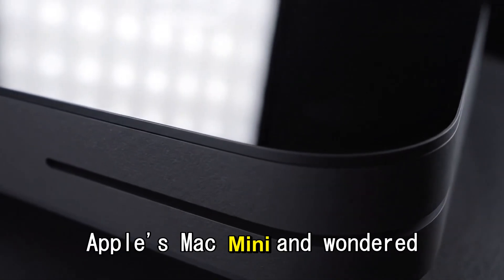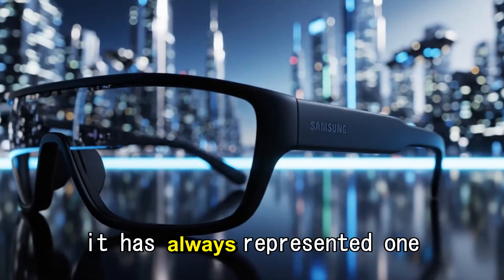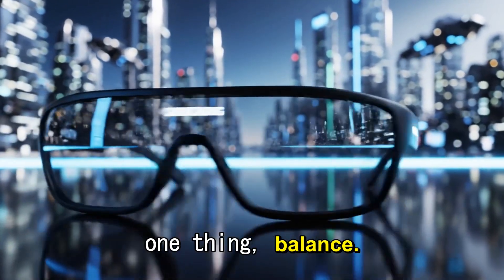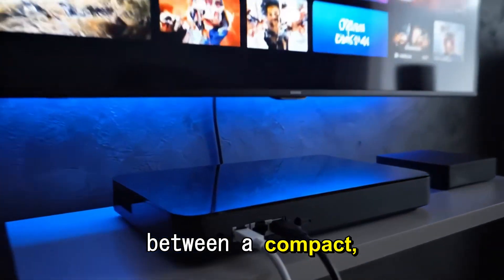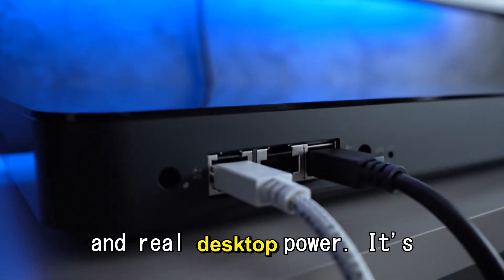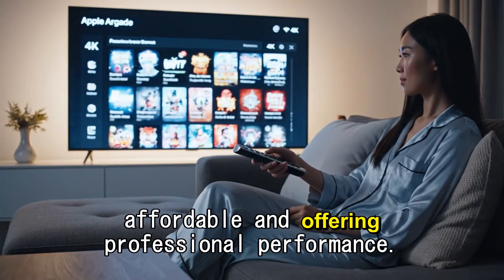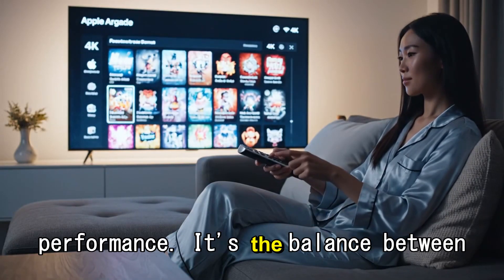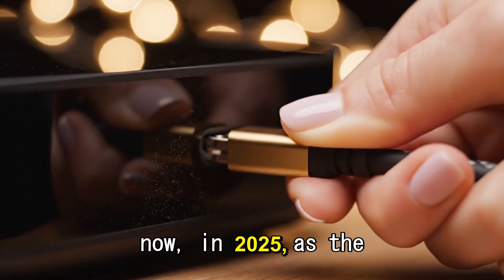Have you ever looked at Apple's Mac Mini and wondered what it's really for? For years, it has always represented one thing: balance. It's the perfect bridge — between a compact, tiny design and real desktop power, between being affordable and offering professional performance, and between creativity and everyday practicality.